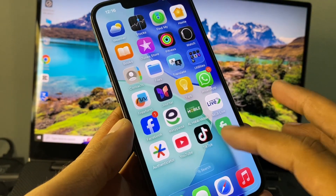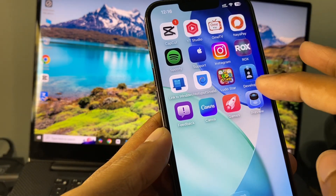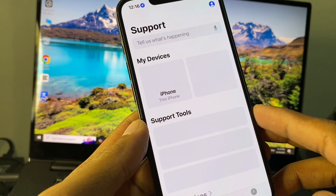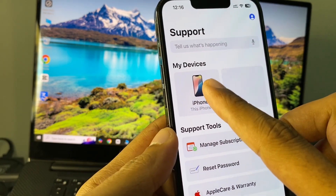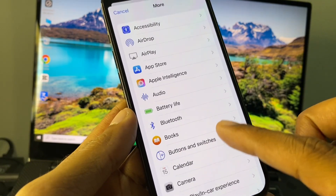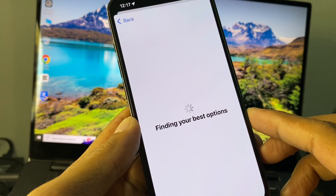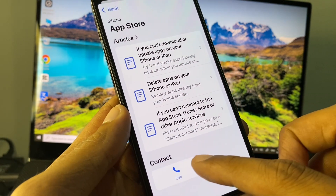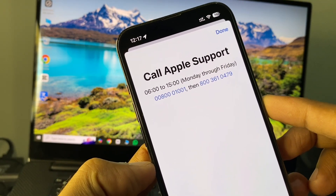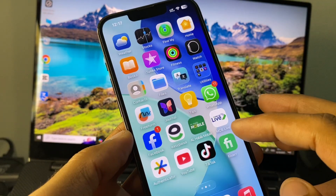If after doing all these methods your problem is still not fixed, open the Apple Support app. Select your device, scroll down, click on More, and then click on App Store. Click on Call and call the support number to explain your problem — they will respond and help fix it.